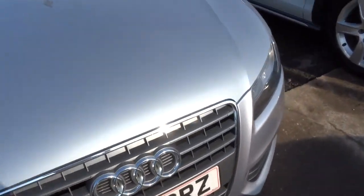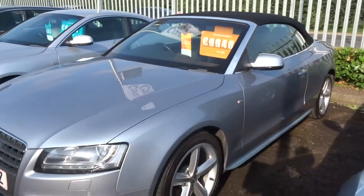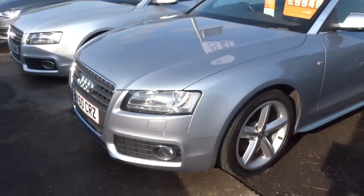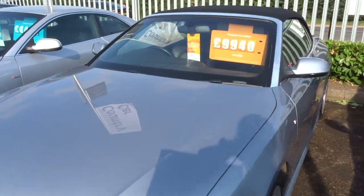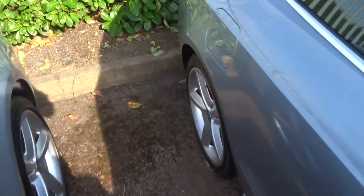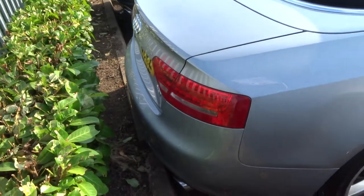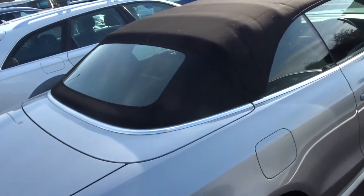We offer finance with very competitive rates — give us a call for a quote. We accept part exchanges as well. If you'd like to have a test drive, give us a call and get that organised. We'll give you three months or a thousand mile warranty, which you can extend up to four years at 300 or 500 pounds a year, depending on the cover that you wish to take.